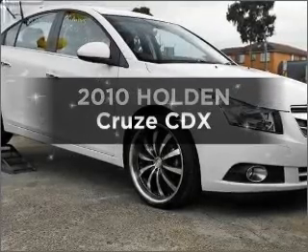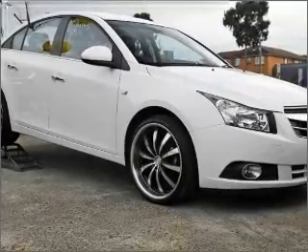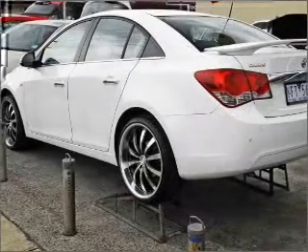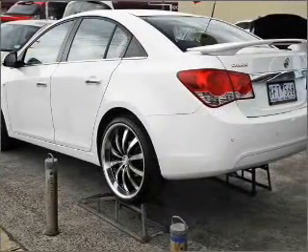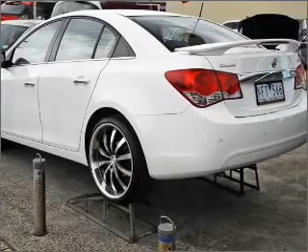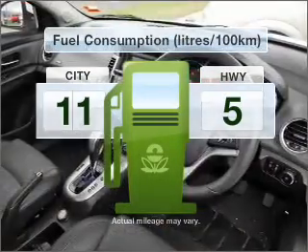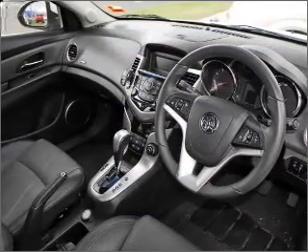Presenting the 2010 Holden Cruise. Experience the pleasure of driving this vehicle with an efficient four-cylinder engine that responds smoothly to its automatic transmission. Low emissions and the good fuel economy offered in this vehicle are important to you and to the environment.